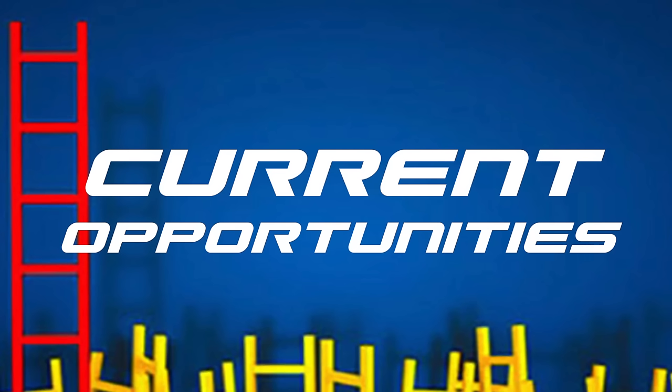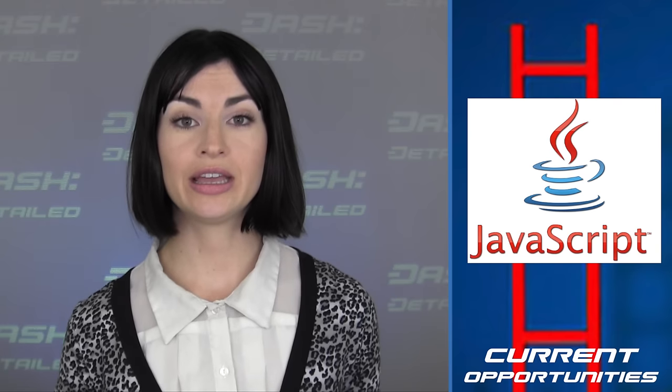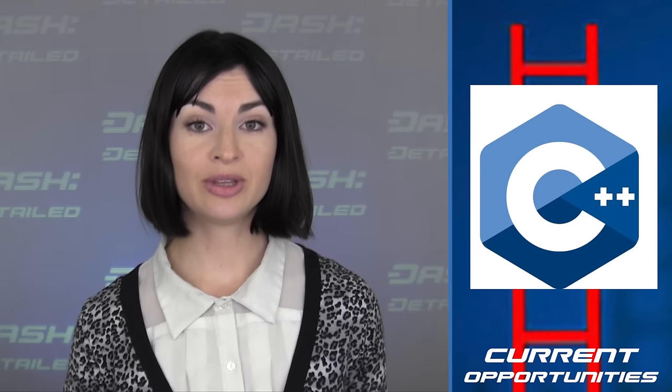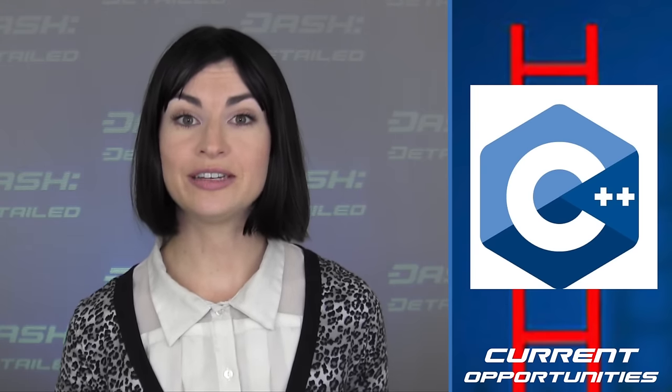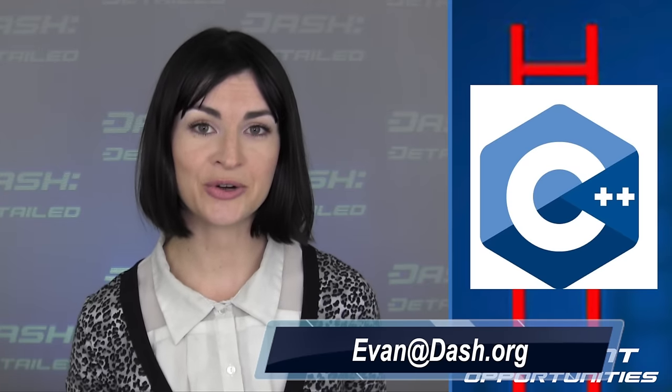And finally, in current opportunities, the Dash core team is seeking to hire a front-end developer who is proficient in JavaScript to help with evolution. Interested applicants can email andy at dash.org. And second, a C++ developer is also sought to assist with the development of Dash D. Interested applicants can send an email to evan at dash.org.